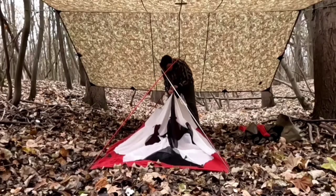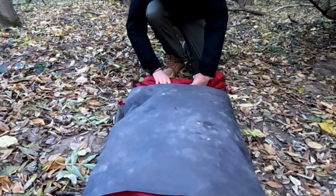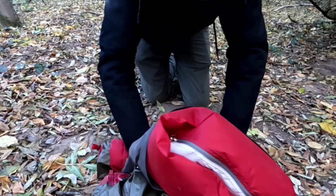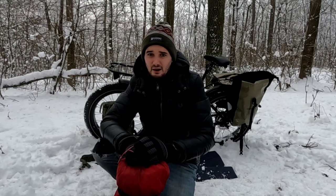For shelter I use this MSR Elixir two person tent with a pack weight of 2.7 kilos. It's fairly light and quick to set up with a floor dimension of 213 by 127 centimeters — it can comfortably accommodate me and my adult dog. Two doors, two vestibules, well ventilated. Almost no condensation build up throughout the year in my part of the world. The rainfly is 68 denier polyester. I've been out in heavy downpours and stormy weather in this tent and it's kept me dry — it really hasn't let me down.